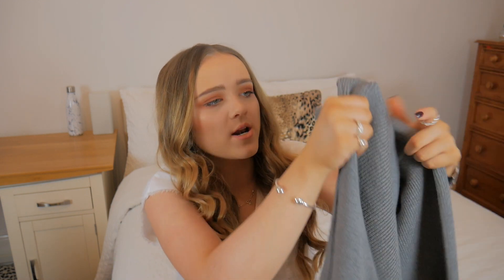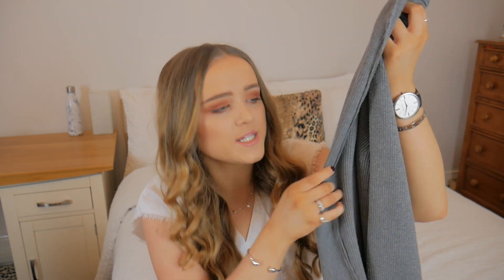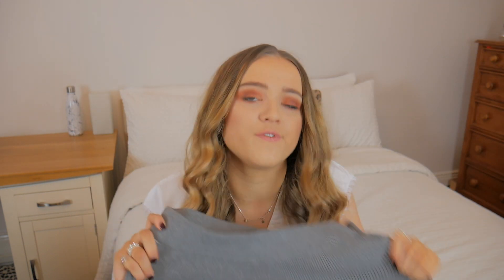Next are these knitted culottes from Zara - these are literally the definition of comfort. They're in a nice gray color with a rib detail going all the way through and a nice seam on the edge. I originally picked them up just to lounge around the house in, but when I tried them on with that jumper I really liked the combination. I picked these up in a size small, reduced to £19.99. They also came in cream.